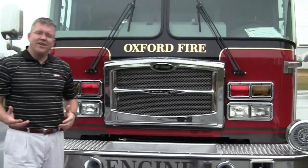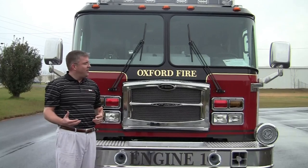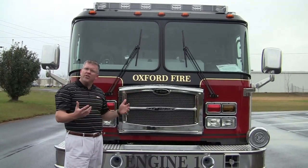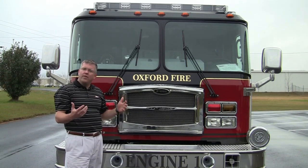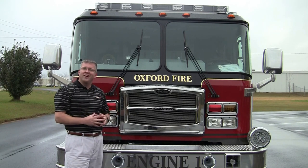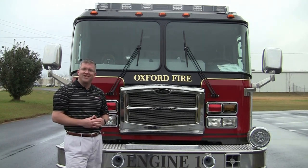We would like to thank again the Oxford Fire Department for putting their faith and trust in us. If you would like more information about this truck or any other trucks that we offer and can take care of for you, please feel free to contact us at Sunbelt Fire. You can also check us out on Facebook and Twitter at Sunbelt Fire. Thank you for what you do and stay safe.